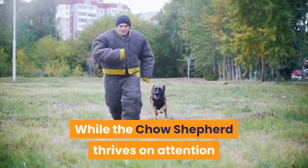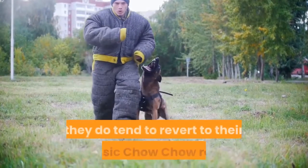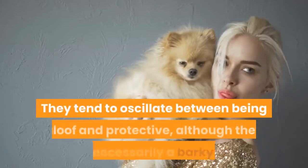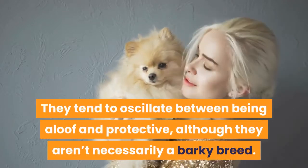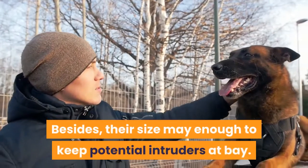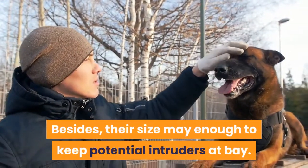While the Chow Shepherd thrives on attention and love from their owner, they tend to revert to their classic Chow Chow roots around strangers — oscillating between being aloof and protective, although they aren't necessarily a barky breed. Besides, their size may be enough to keep potential intruders at bay.